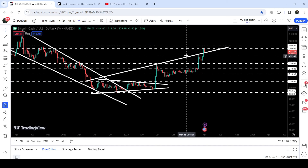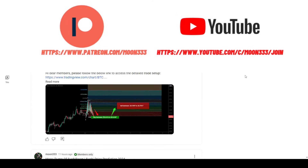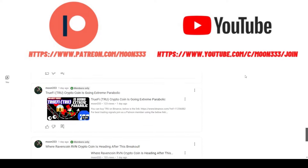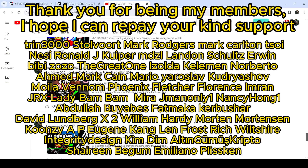In today's video we will analyze this move. Before starting, if you are not subscribed to my channel then do subscribe. For more trading signals you can also join me and support me as a YouTube member or as a Patreon member, because there I'm sharing different trading signals for you. You can find a link to join in the video description.